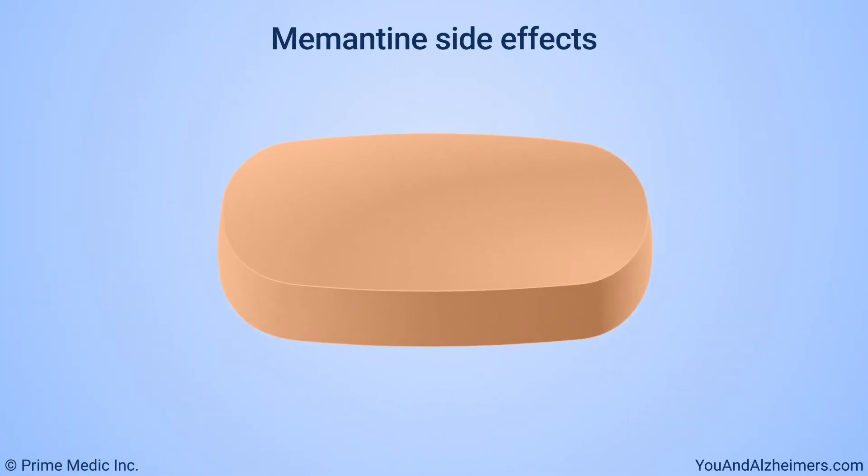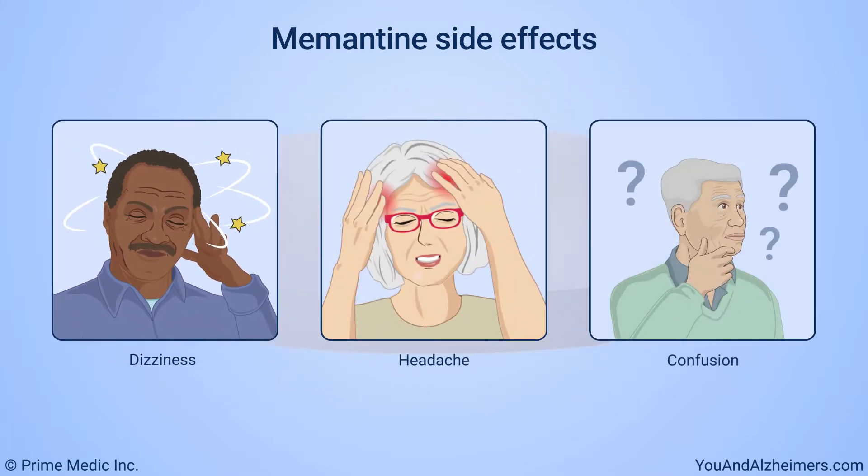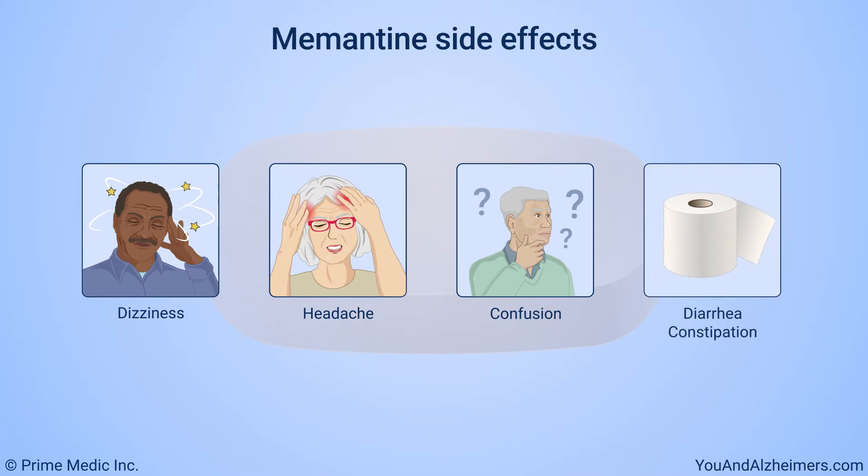The most common side effects of memantine are dizziness, headaches, confusion, diarrhea, and constipation.